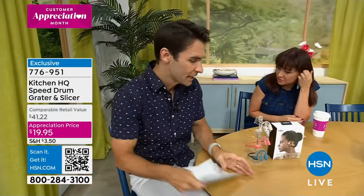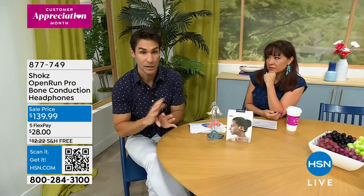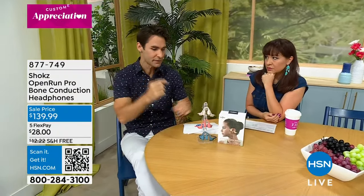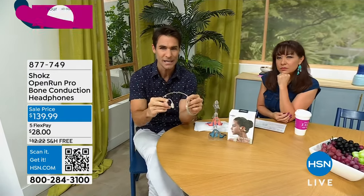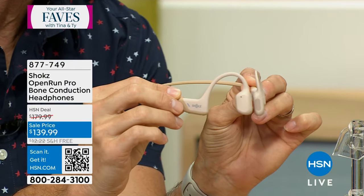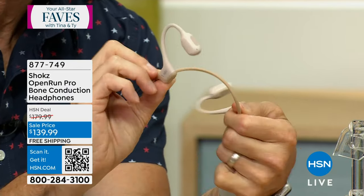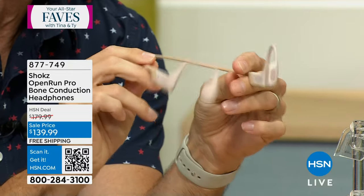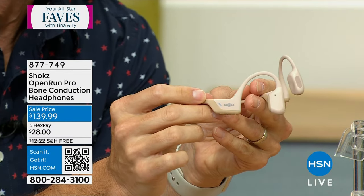Coming up next — you know about Shokz? If you love listening to music, podcasts, or audiobooks but get ear fatigue, this is for you. We've been told we're not supposed to jam stuff into our ears. This is bone conduction technology, which is actually how sound works anyway. When you put something in your ear, these go outside your ear. Super flexible, lightweight, great crystal clear sound — all your controls right on board.